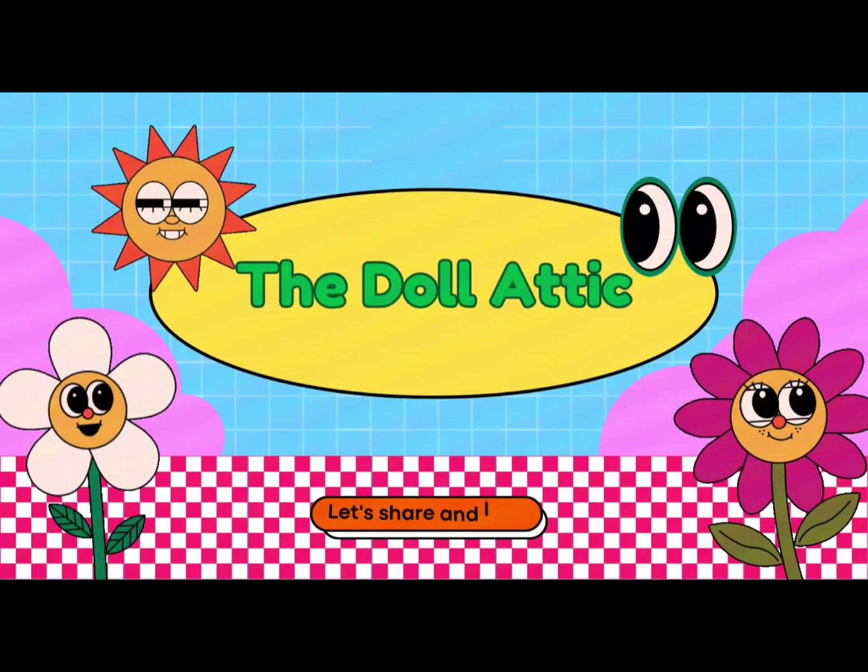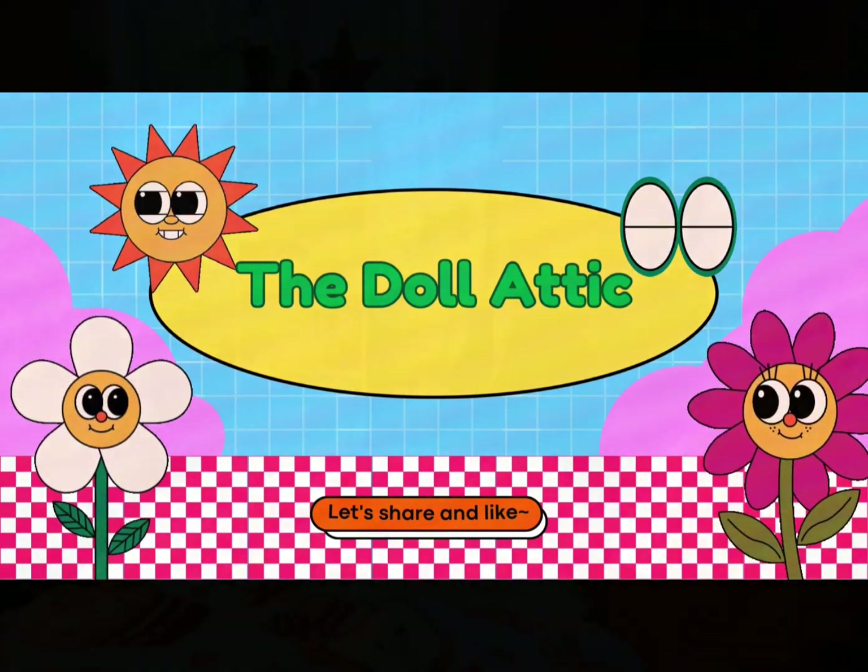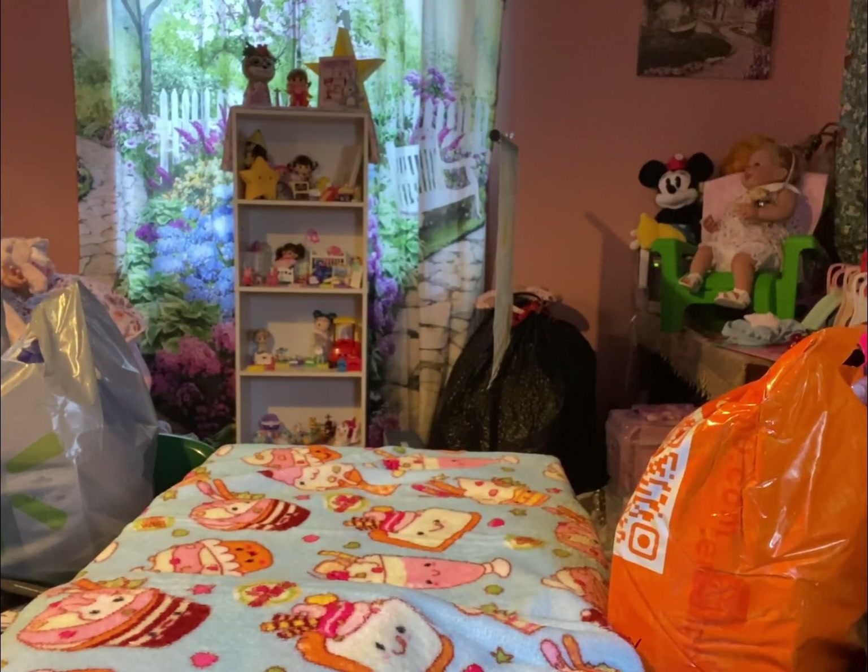The Doll Addict. Let's share and like. Hey everyone, welcome back to The Doll Addict.